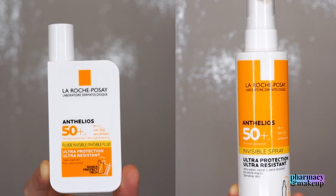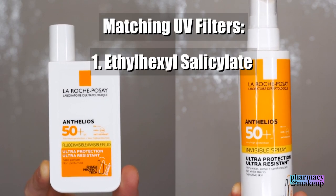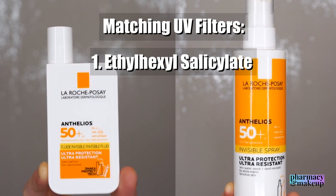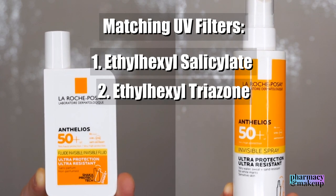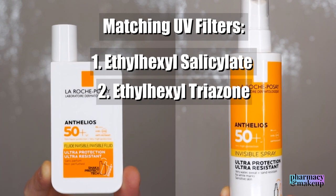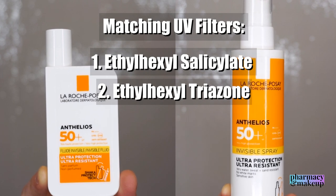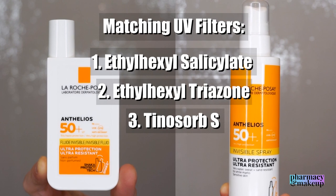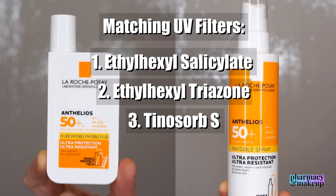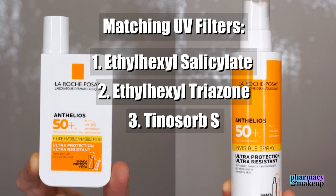Let's go through the matching UV filters. The first is ethylhexyl salicylate — a UVB filter, not that strong, and it's mainly used for solubilizing other solid UV filters. Then we have ethylhexyl triazone, which gives the highest photostable absorption of all available UV filters today and is used worldwide, but unfortunately it's not available in the US or Canada. Then we have Tinosorb S — one of the best sunscreen agents today. It's a broad-spectrum agent covering UVA and UVB rays and is very photostable.